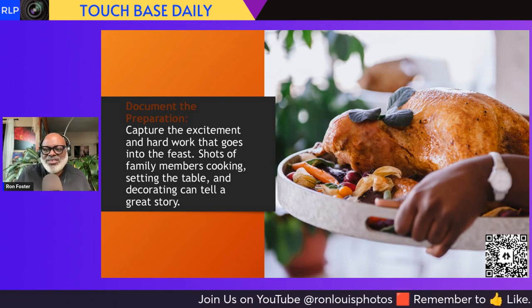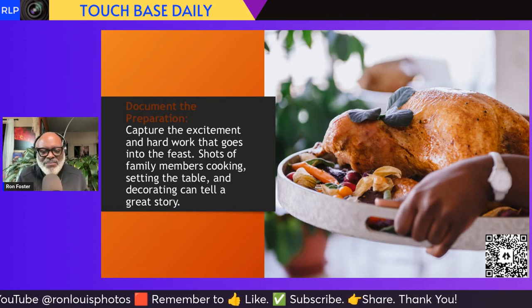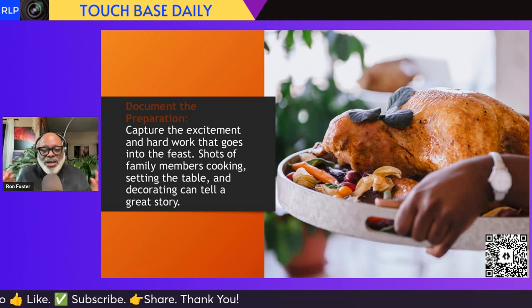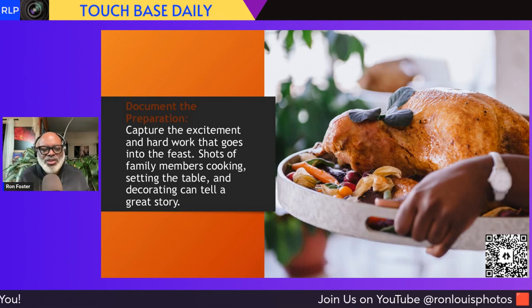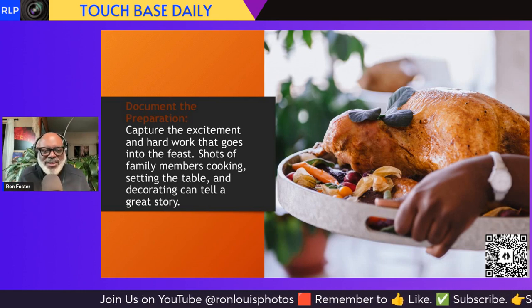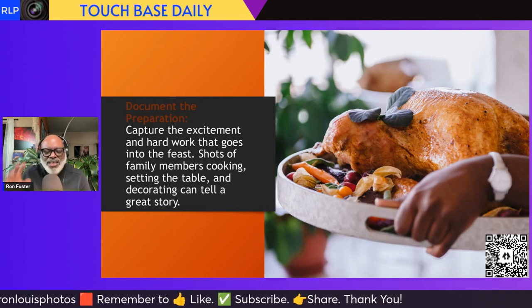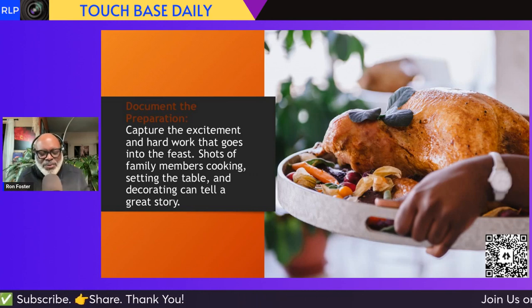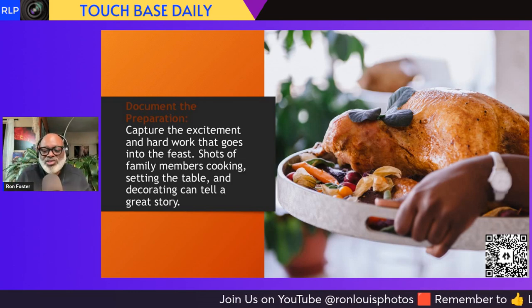When you go to someone's house that's throwing down on Thanksgiving, everything is going on — especially the cook of the house is working their magic. Take pictures of them. Tell your story. We're not just picture takers, we are storytellers. We are visual storytellers. That's what we use our cameras for. Take pictures of the food, take pictures of the person cooking, take pictures of people in the living room watching the parade or movies. Take pictures and tell your family story.